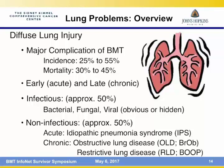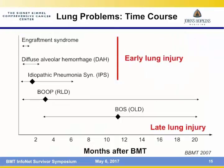If lung injury occurs early — within the first weeks to months after transplant — and we cannot find an infection, this is called idiopathic pneumonia syndrome. Some of these early types of lung injury can occur within the first couple of months, whereas some late forms can occur several months and even years after transplant.